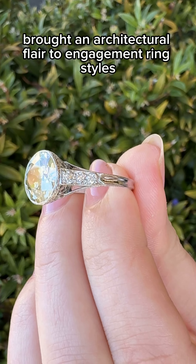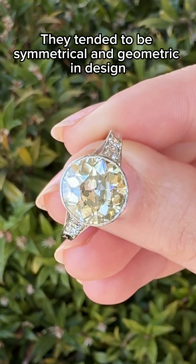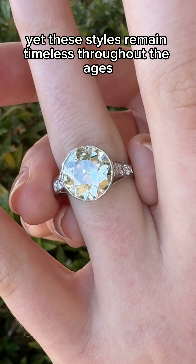The art deco era brought an architectural flair to engagement ring styles. They tended to be symmetrical and geometric in design, yet these styles remain timeless throughout the ages.